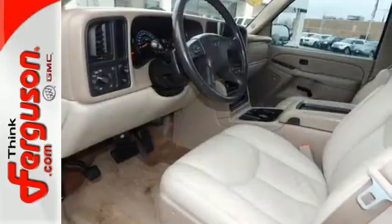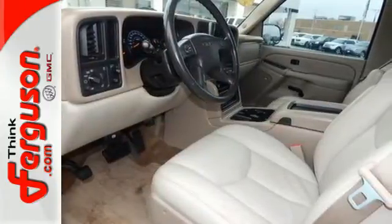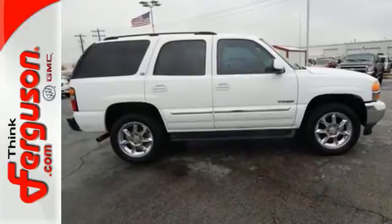To GMC's truck tough durability and reliability, add this full-size SUV's wealth of features and advanced engineering, and you've got the perfect truck. Come on in today and see it for yourself.